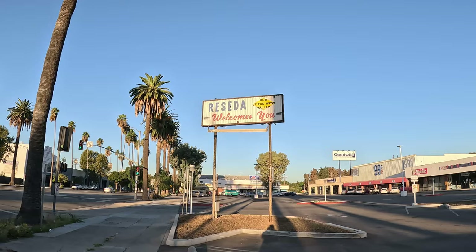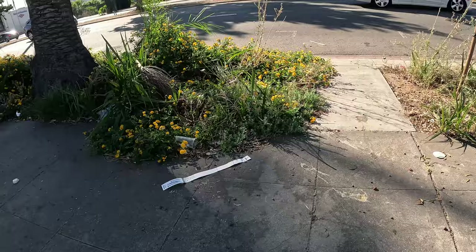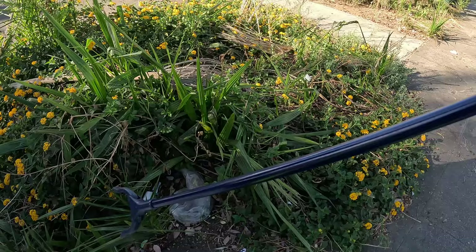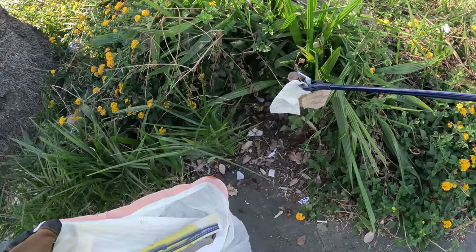Since I found the sign in Reseda that welcomes me, I figured I'd pay back the invitation by taking care of some of this detritus. I can't get all of it, but I can help.